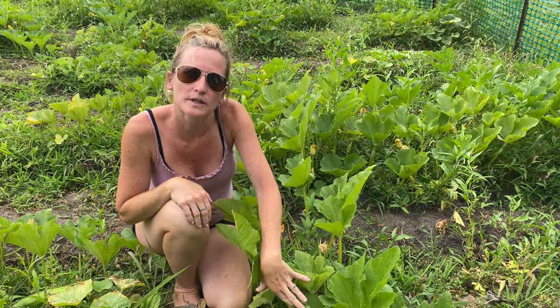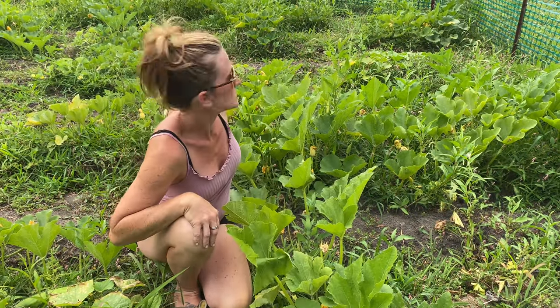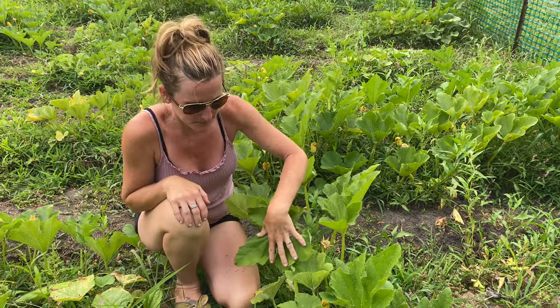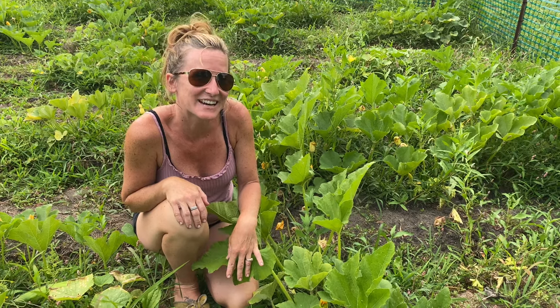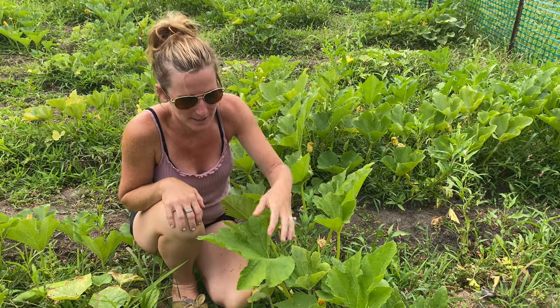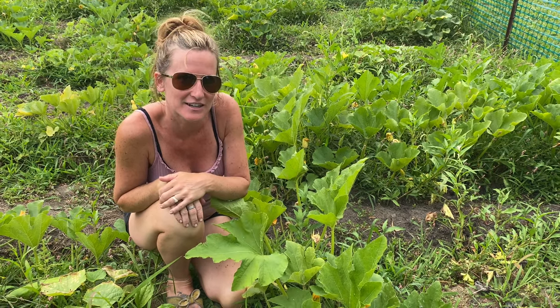We already have one pumpkin growing, which is great. We're going to have a ton soon because this whole field is all different varieties of pumpkins. It's kind of nice on a day like today to have a pumpkin — today it's like 100 degrees here in Minnesota. This just kind of reminds me that fall is around the corner and cooler days are on the horizon.